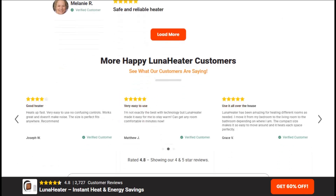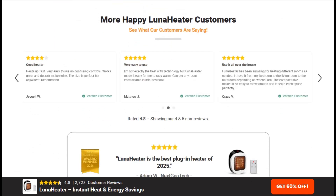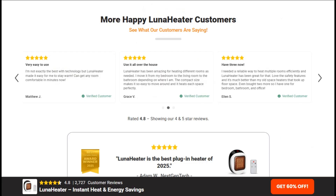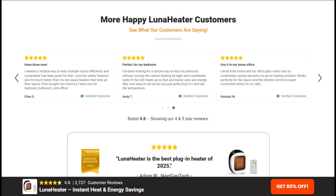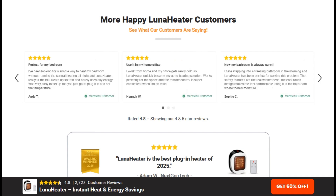What's genuinely concerning is the aggressive social media marketing targeting people struggling with high heating bills. The ads feature fake testimonials, inflated energy bills, and countdown timers creating false urgency.